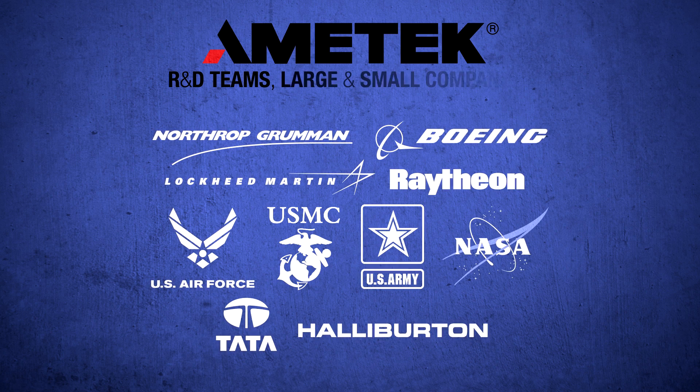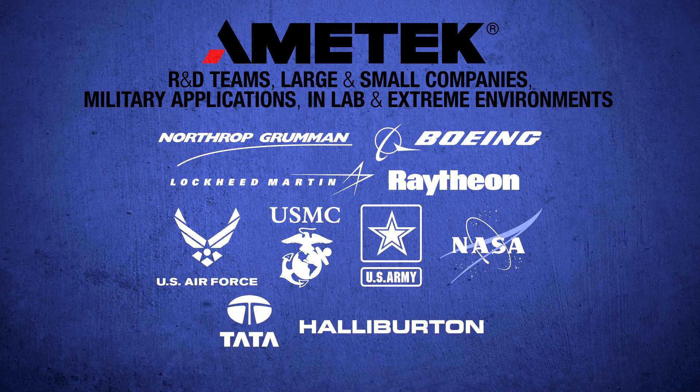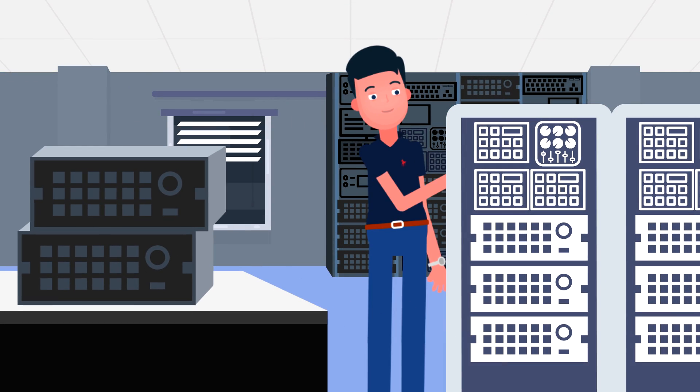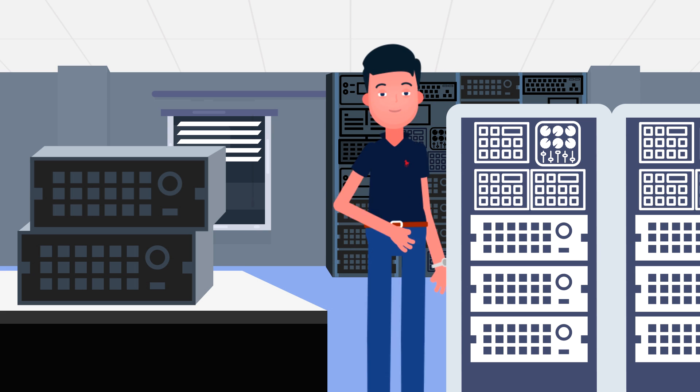For R&D teams, for large and small companies, for military applications, in lab and extreme harsh environments. With our experience, we can anticipate power and test roadblocks and challenges. We've seen them before and know how to solve them.